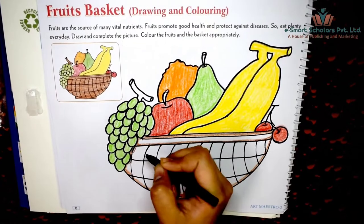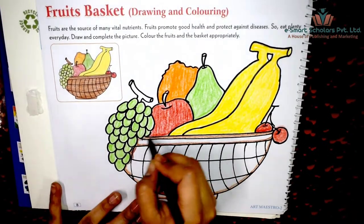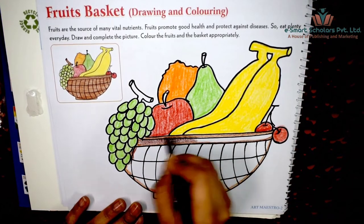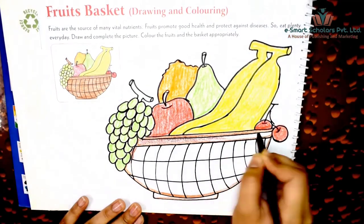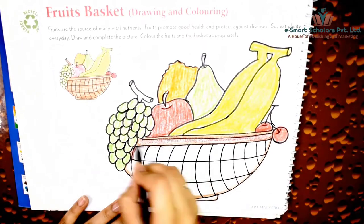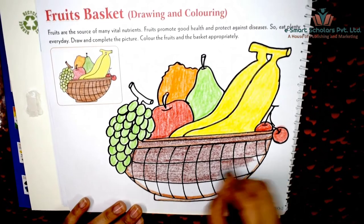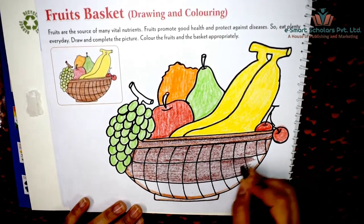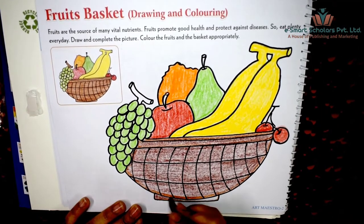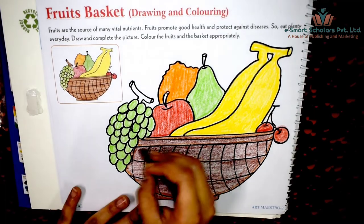Color the basket with a dark brown color and shade it. Color the lighter parts of the basket with a lighter shade of brown.